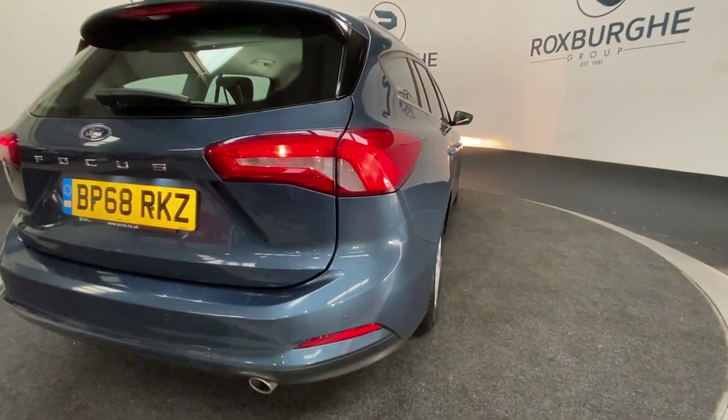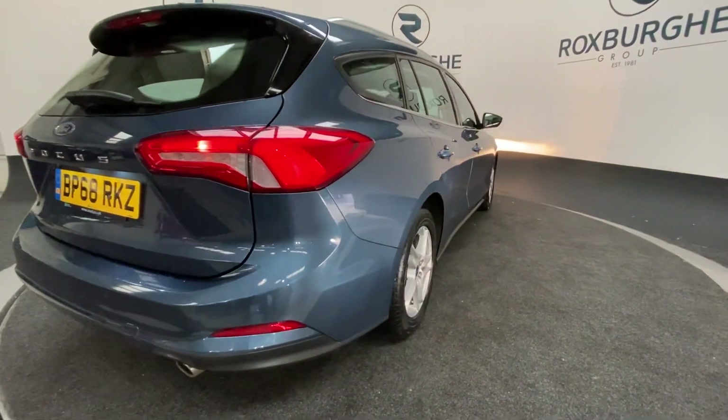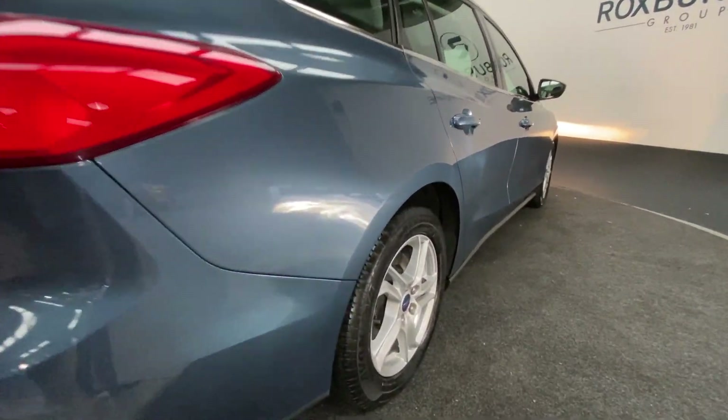Continuing on to the other side of the vehicle, we get another look at those five-spoke alloys and the exterior bodywork.